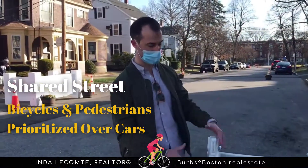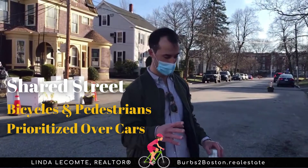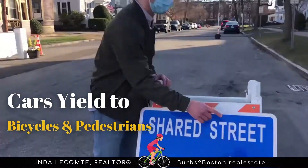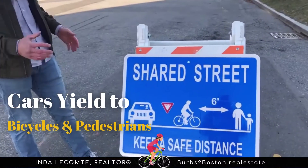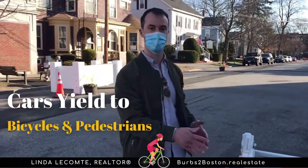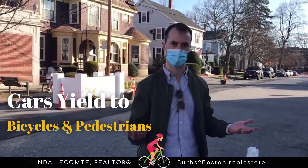This identifies the street as a place where cars yield to bicycles and pedestrians, and will allow people to use the entire street and keep a safe distance from one another, as we know we have to during these times.